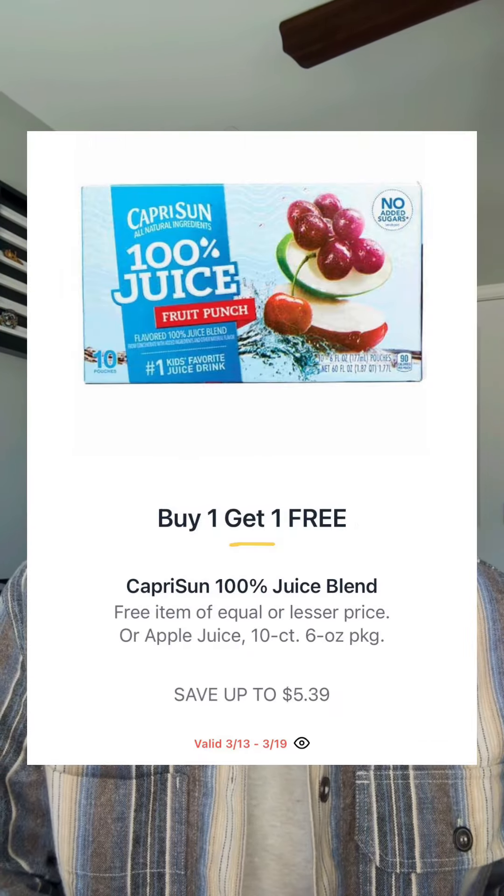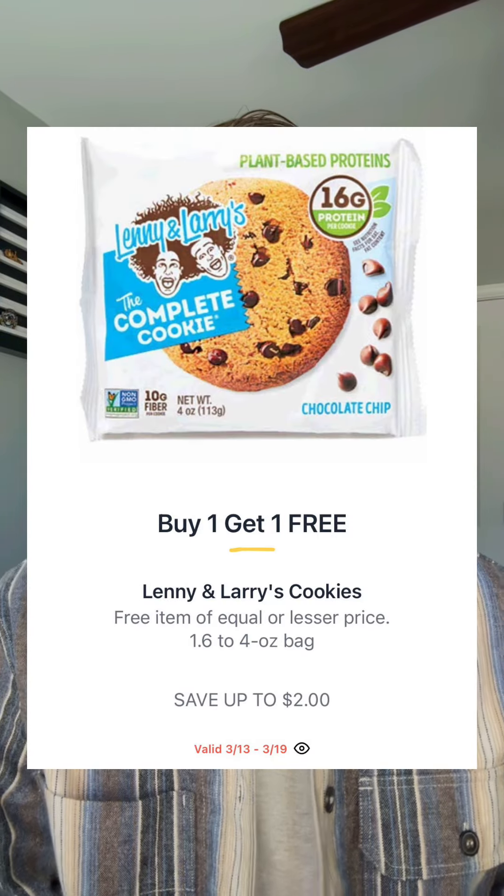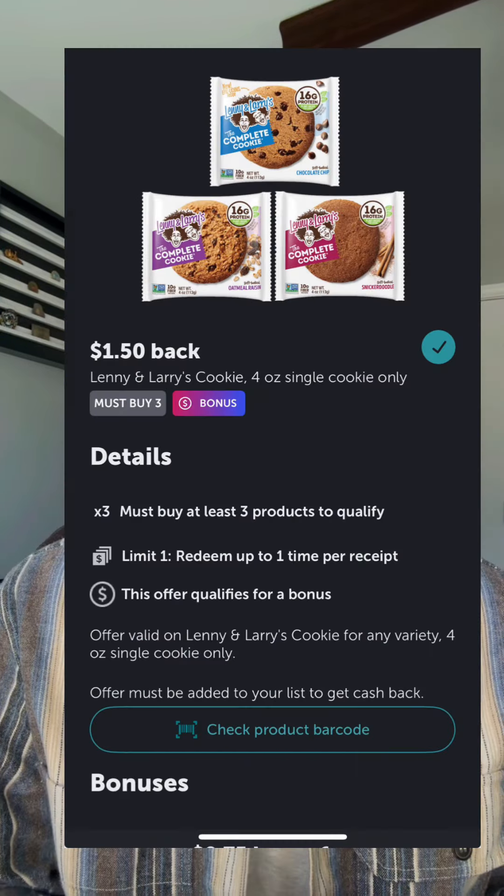The 10-count Capri Suns will be $5.39 buy one get one, making your total price $2.69 each. Lenny and Larry's cookies will be $2 buy one get one. You have $1.50 back when you buy three in Ibotta, so your total price will be $0.50 each.